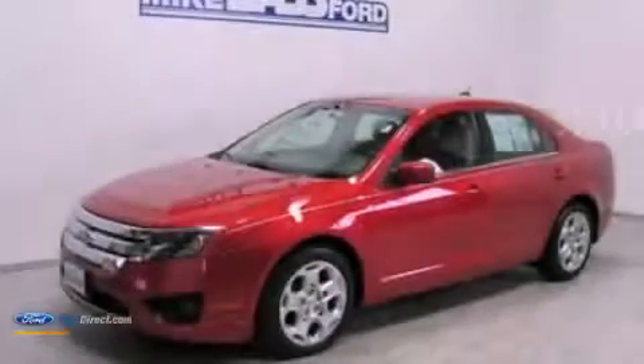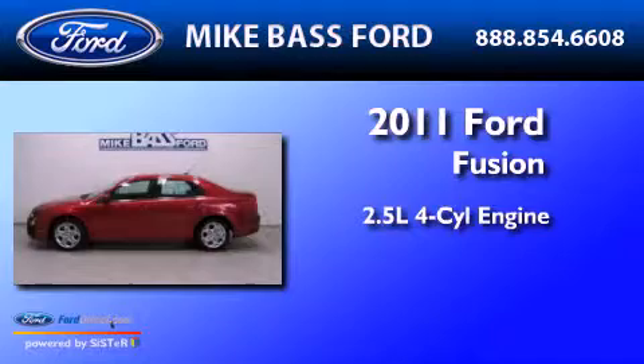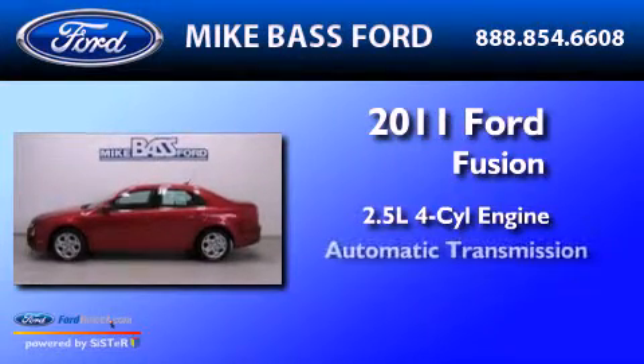This is a 2011 Ford Fusion. It has a 2.5 liter 4 cylinder engine and an automatic transmission.